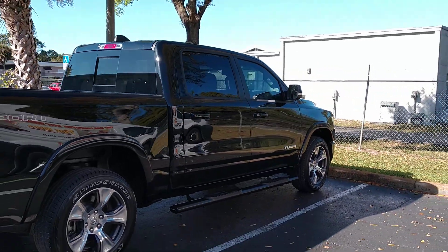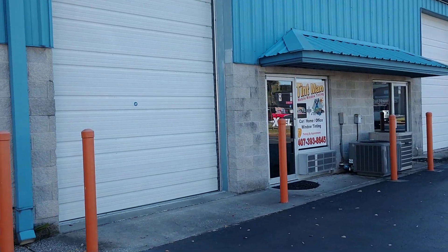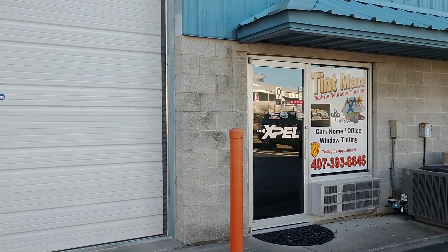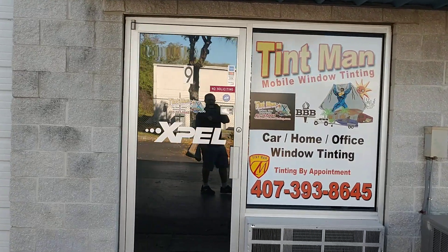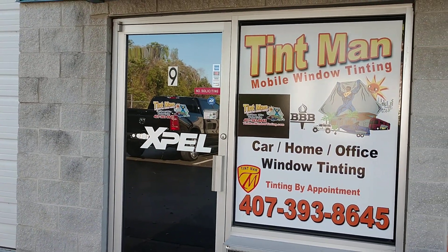Everything's done in a closed climate-controlled bay. This is our Winter Park location — we're also located in Longwood. We computer cut our patterns and we do residential and commercial window tinting. Learn more at tintmanfl.com.